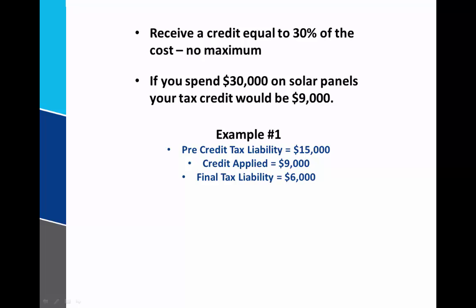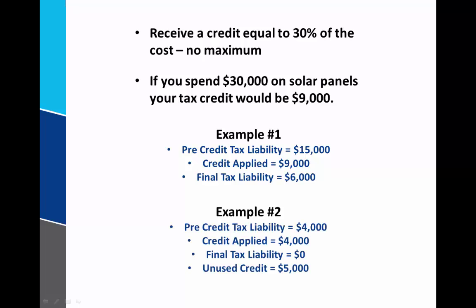Now let's look at a second example. In this example, let's say that your pre-credit tax liability is only $4,000 — actually less than the maximum credit you can take. In this case, we can still apply up to $4,000 of this credit, which leaves our final tax liability at $0. However, we have an unused credit of $5,000. You're still taking that $4,000 and reducing your liability to zero, but that unused credit can't roll forward to the next year — it simply goes away. So in this case, you truly didn't receive a 30% tax credit for the cost of that installation.